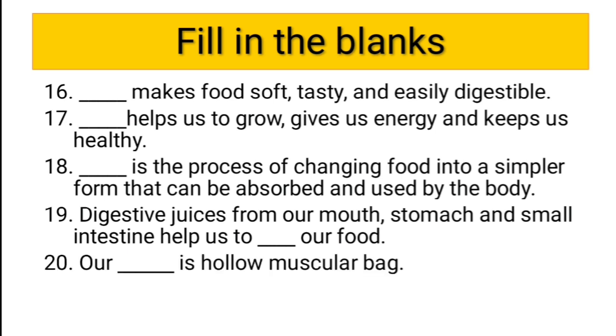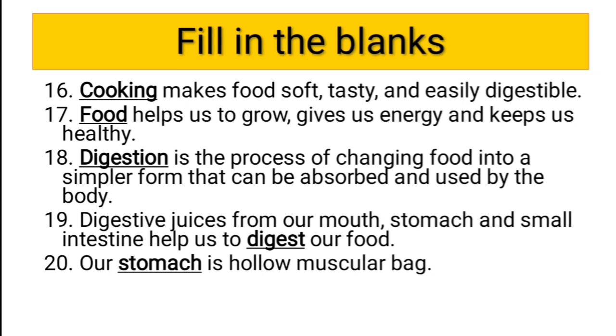Twentieth question: our dash is a hollow muscular bag — obviously the answer should be stomach. Now let us see the correct answers: cooking, food, digestion, digestive juices from mouth/stomach/small intestine, and stomach are all correct. All our guesses were correct.